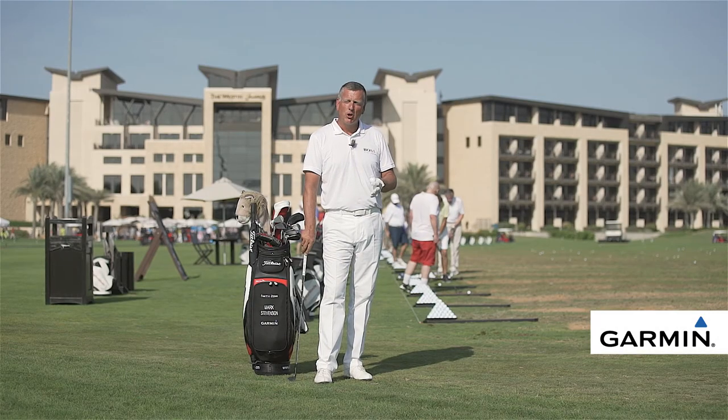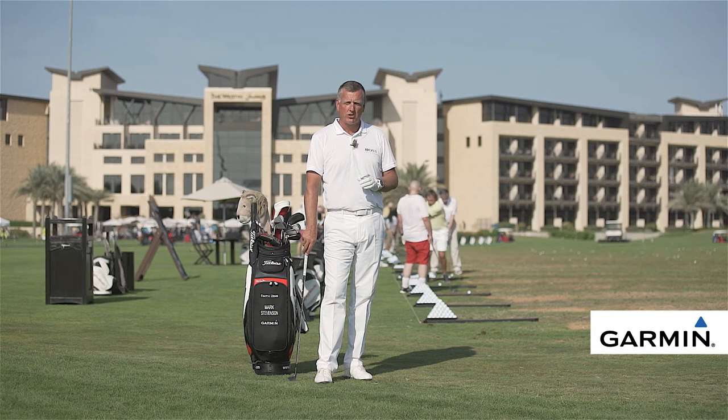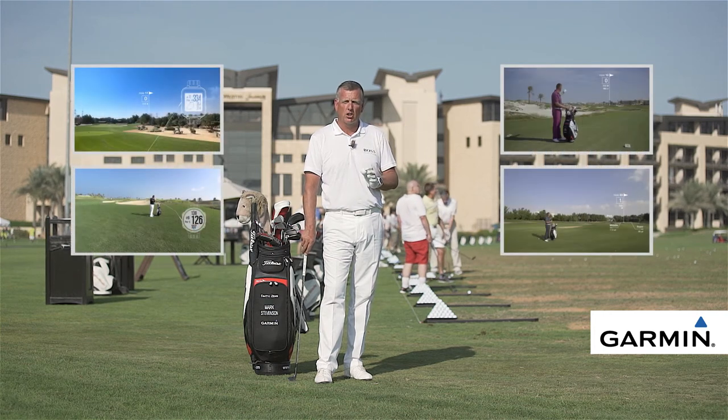I hope you enjoyed the tutorial. If you want any more information, just click onto the links here, or go to garmin.com.